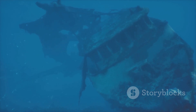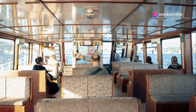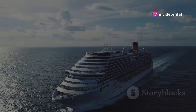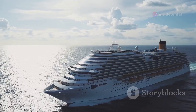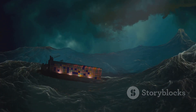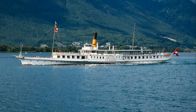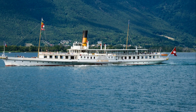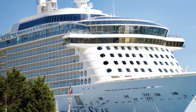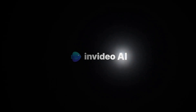The RMS Olympic may not be as famous as her ill-fated sister ship, the Titanic, but her story is no less remarkable. She was a ship of many lives — a luxurious liner, a resilient survivor, and a wartime hero. Her story is a reminder that sometimes the most extraordinary journeys are taken by the unsung heroes, the ones who navigate through challenges with grace and emerge stronger on the other side. The Olympic, the Grand Old Lady of the Atlantic, was one such hero, and her story continues to inspire awe and wonder generations later.